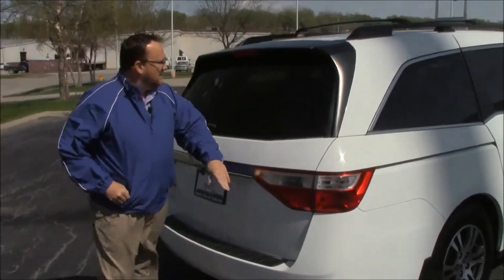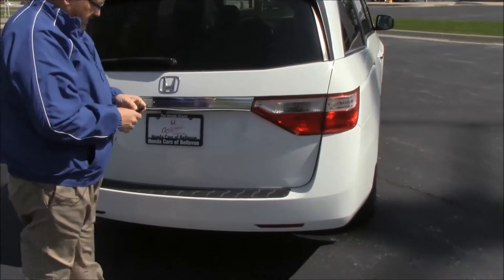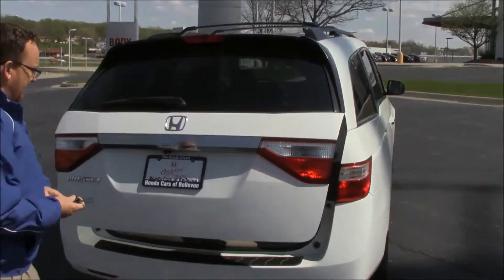Wrap-around tail lights, high mount brake light, rear defrost and wiper, power rear hatch, and the Odyssey does have the backup camera which is standard.